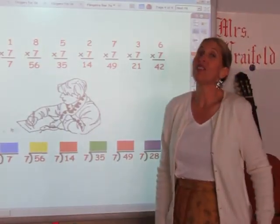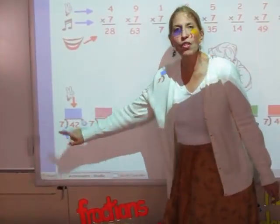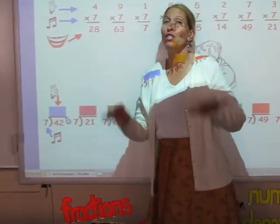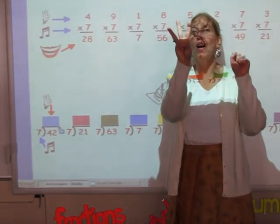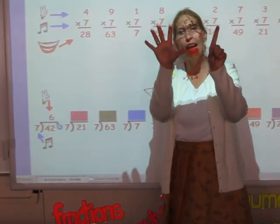Now in the bottom row, I have my division facts. When you're doing your division, you sing the song of the divisor until you get to the number in the dividend, and the number of fingers is your answer. So I'm going to sing my seven song until I get to 42. 7, 14, 21, 28, 35, 42. And six is my answer.